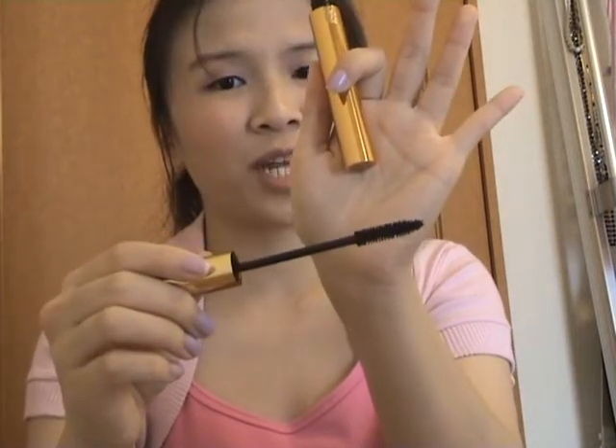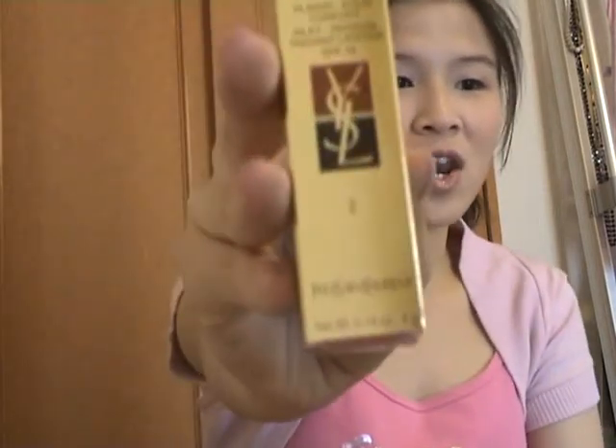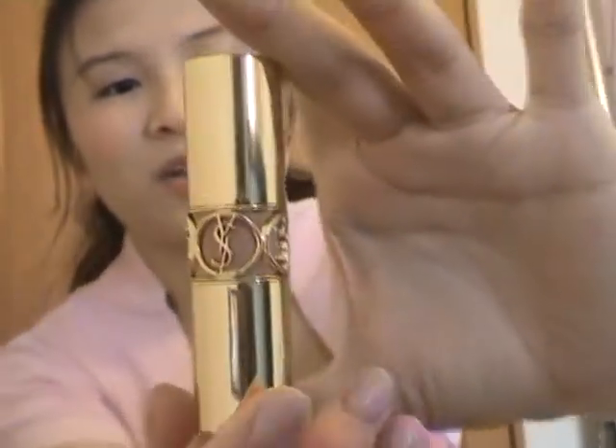I heard about this mascara from Jay Loves Mac — she said in her video that this mascara works wonders, so I had to buy it. Then I got the Volupté lipstick. I caved in — I just had to get my hands on this one because everyone says it's really nice and the packaging is gorgeous.